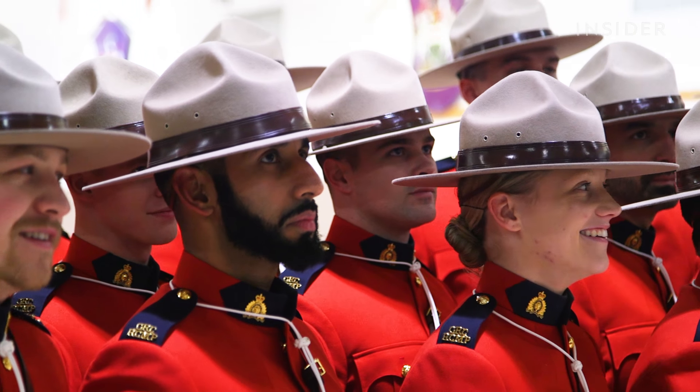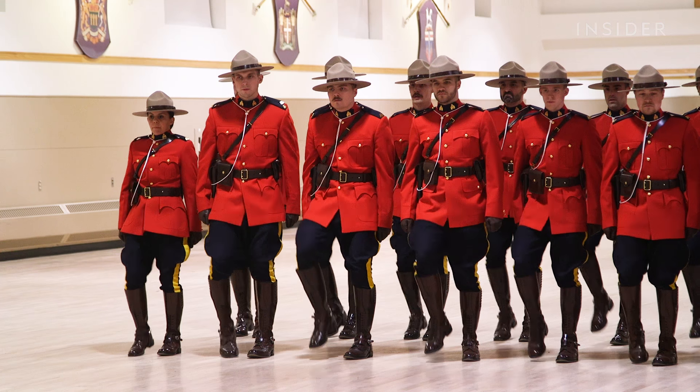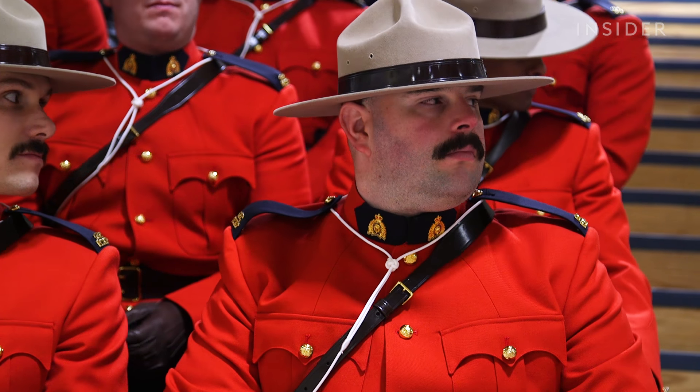These men and women are some of the newest members of the Royal Canadian Mounted Police, also known as the Mounties. The RCMP is Canada's federal police force, known worldwide for their iconic scarlet tunics, referred to as the Red Serge.